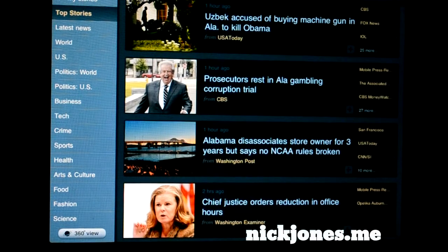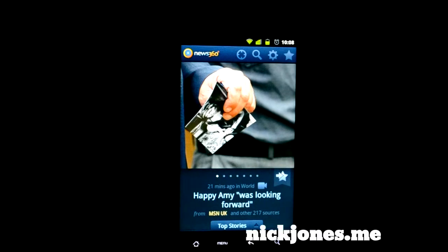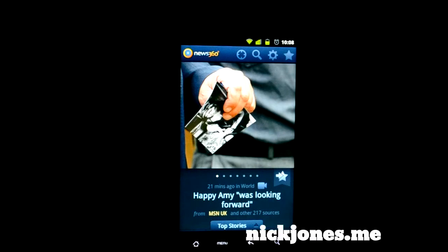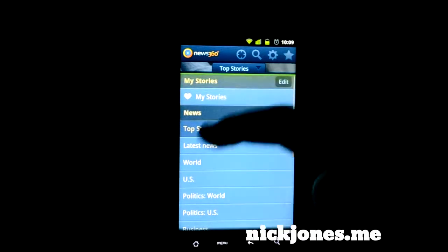They also have an awesome Android application which works great — I have not had any issues. Just look at that: the interface is the exact same thing. What I love about this application is they kept a cross-platform UI for everything, so you know how to navigate. They do have a pull-up menu for Android.